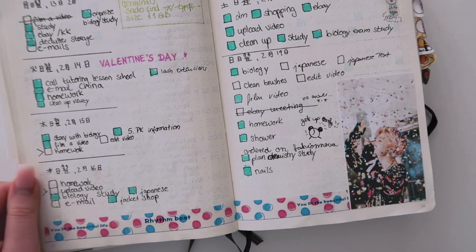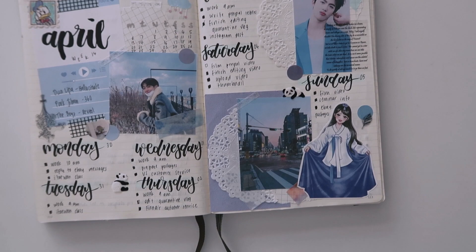Hey everyone and welcome back to my channel, and if you're new here, welcome! My name is Nikki and I make videos about journaling, studying, and vlogs. In today's video I thought I would share some tips and tricks on how to improve your journaling. I always get a lot of questions from people who want to improve their journaling and have little to no clue where to begin, so that's why I'm making this video.